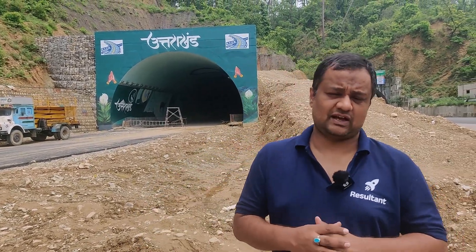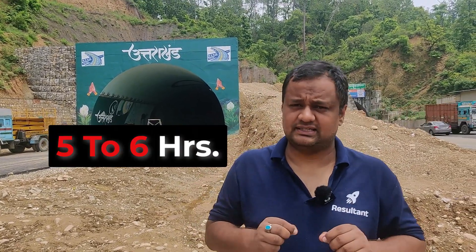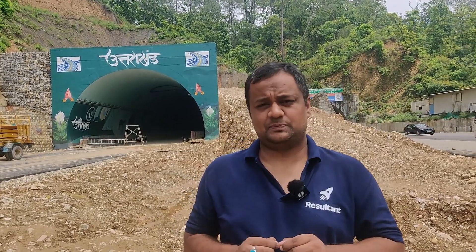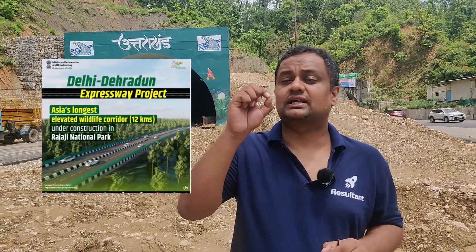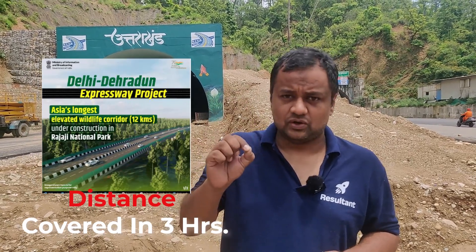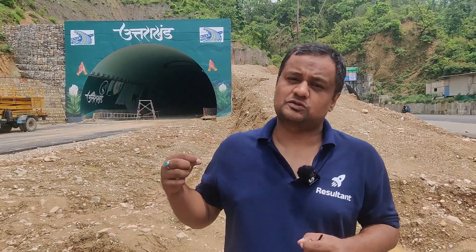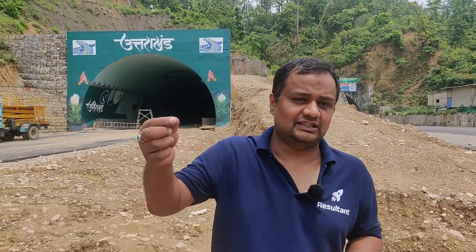Hello dear students, I am Abhinav Negi, welcome you all in this Sunday ka Panda. From Delhi to Dehradun, the distance is currently around five to six hours, but a Delhi-Dehradun Expressway is being built, and once that expressway is completed, you can cover this distance in around three hours. So what is this project about, how is it going on, where has it reached, and what are the special civil engineering works being done in this project — that is what we will be discussing today.